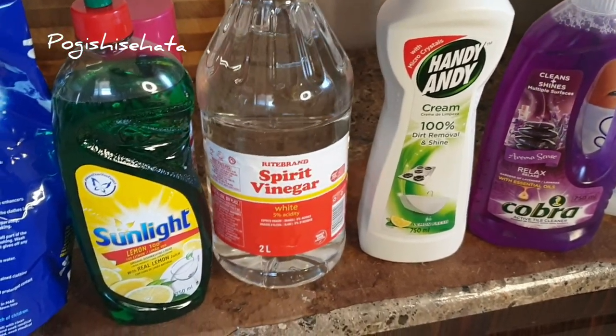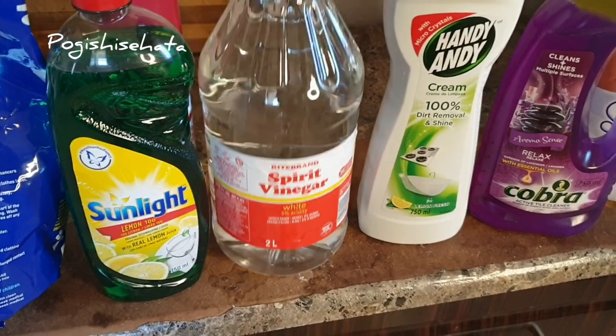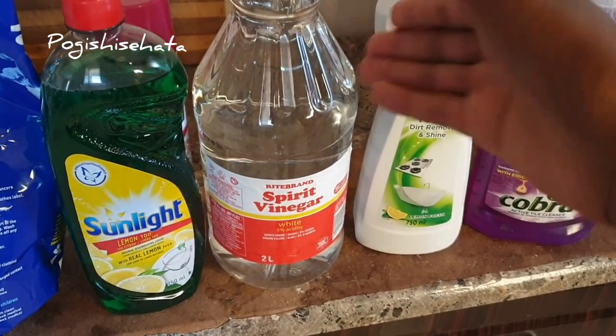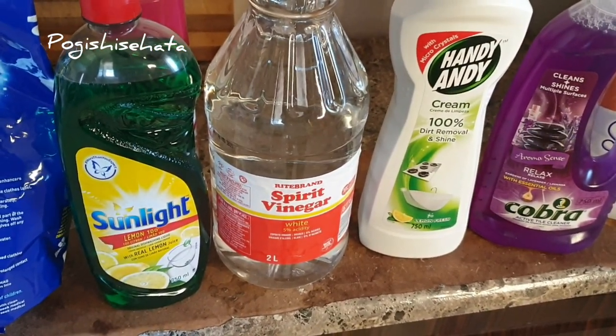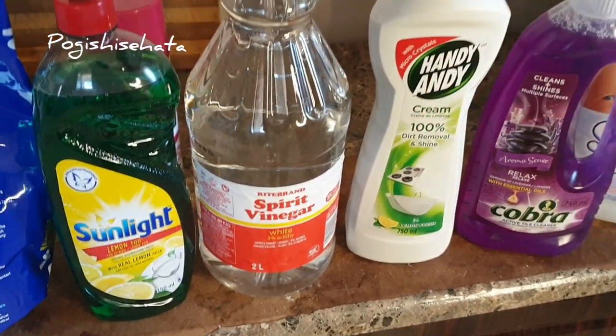Here I've got my big two-litre spirit vinegar. I use this in my laundry. A lot of you always ask why I put vinegar in my laundry — it's actually to keep the white clothing white, and it keeps smells away as well. I also use it for other stuff: a vinegar mix for when I clean my fridge, for when I clean my surfaces, and sometimes when I run out of products.